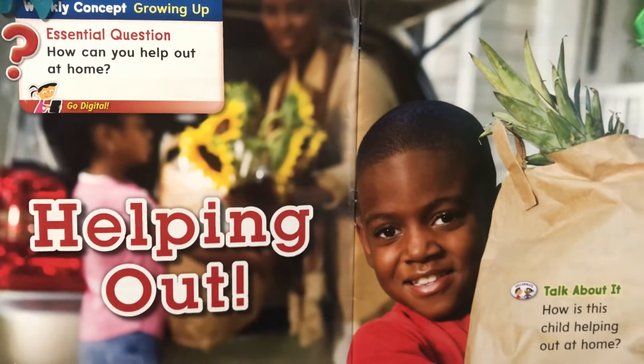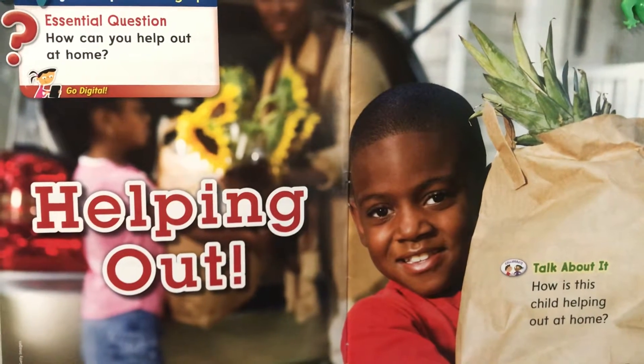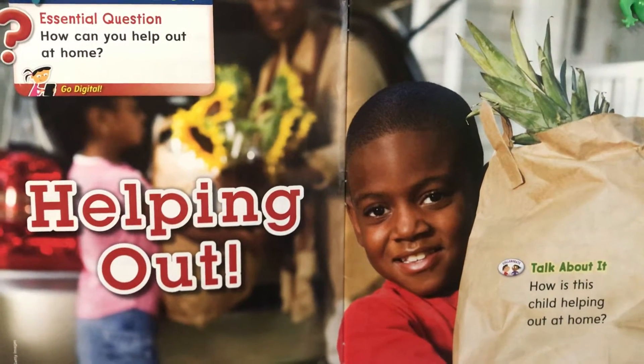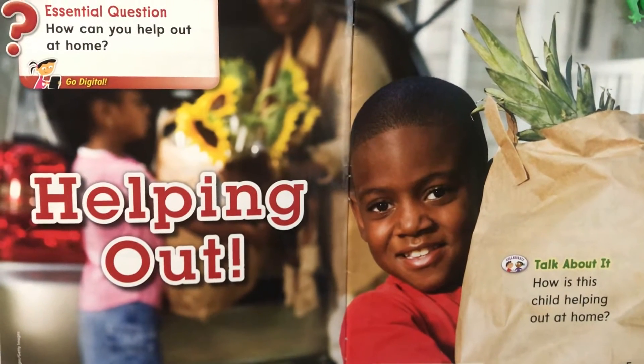Look at this little boy. What is he doing to help his family? He's taking groceries out of the car and helping bring them into the house.